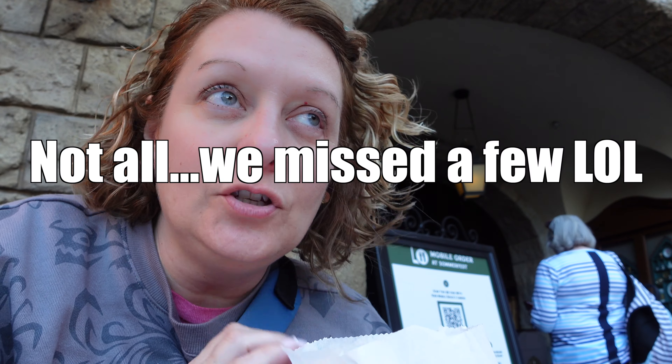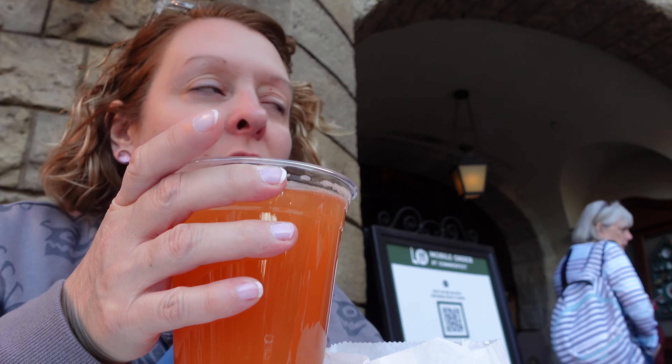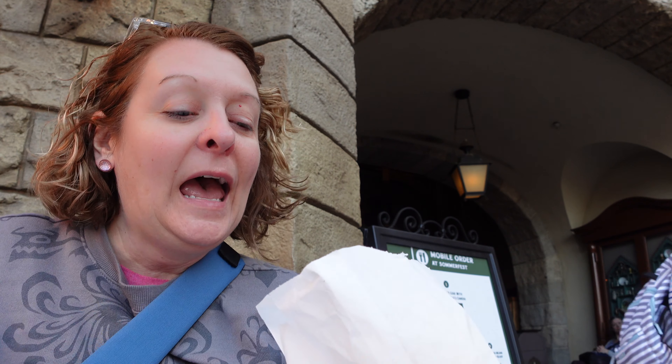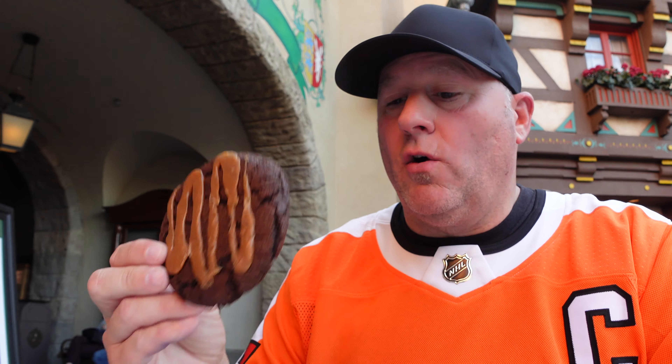We have seen all of the topiaries and worked up an appetite for some sweet stuff. We always have to stop for Schopenhopper. I got a birthday button, and because it's my birthday I got not one but two chocolates — I paid for one and one was free, so I got pixie dusted for my birthday. I also got the caramel cookie that I always get and a Schopenhopper. Cheers!